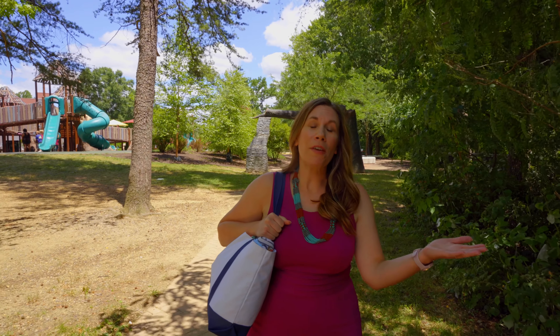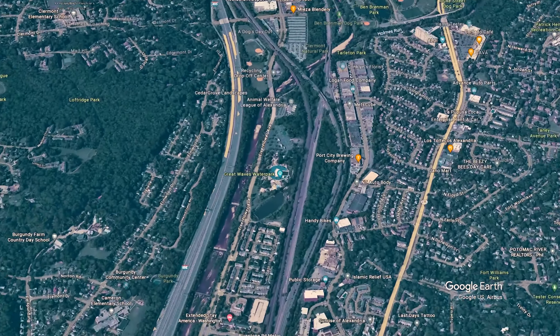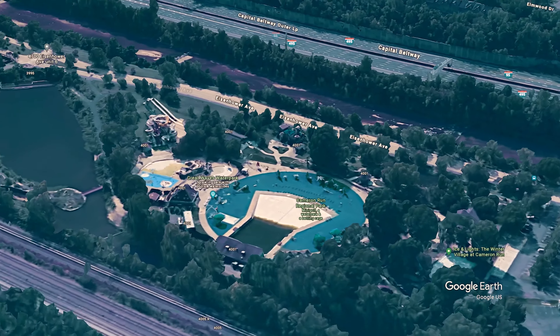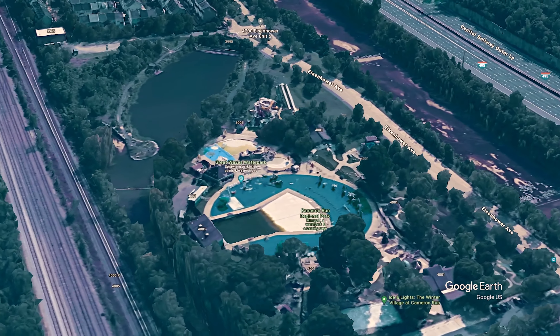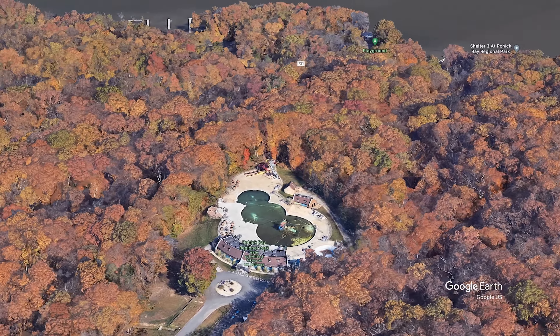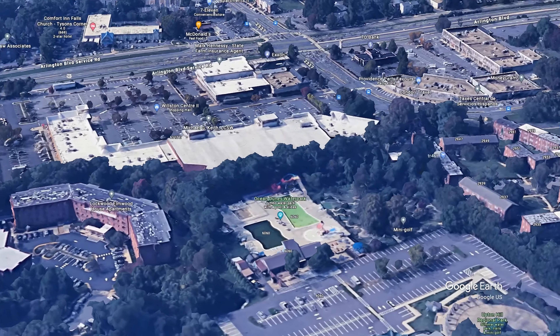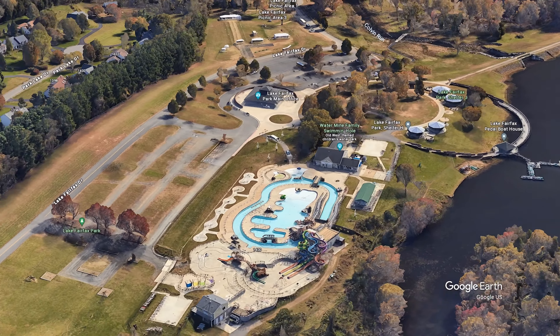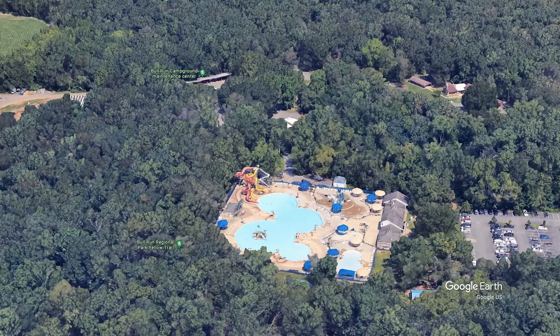If you're looking for other options beyond a splash pad, maybe if your kids are a little bit older, there are many great water parks also available to you in Fairfax County. A great option close by in Alexandria is Great Waves Water Park located on Eisenhower Avenue. Other options are Pirate's Cove Water Park in Lorton, Ocean Dunes Water Park in Arlington, the Water Mine Family Swimming Hole in Reston, or Atlantis Water Park at Bull Run.